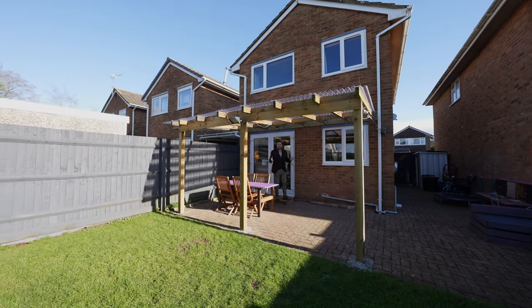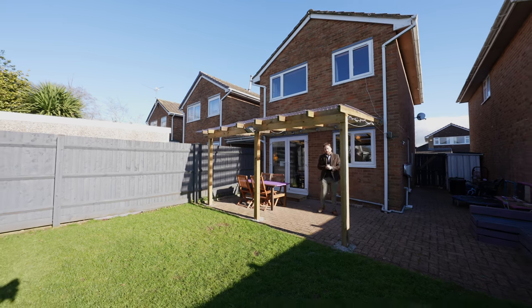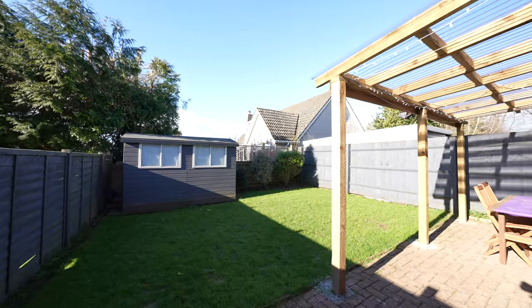Coming out to the rear, you're met with west-facing gardens. There's a covered pergola, meaning you could use this space throughout the year. To the side you have off-road parking as well as additional parking to the fore.